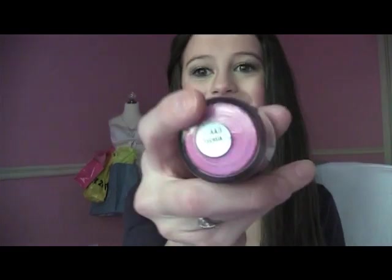Okay, so the first thing that I got is this pigment and it's in Fuchsia. This is such a pretty color and I've been wanting this color for a long time. I love pigments because they're so versatile — you can use them for your lips, you can use them for blush, you can use them for nail polish. You can mix it into clear nail polish or clear lip gloss. This is such a pretty color.